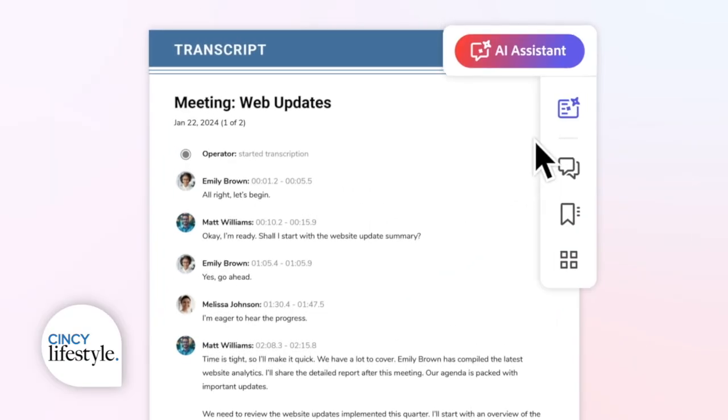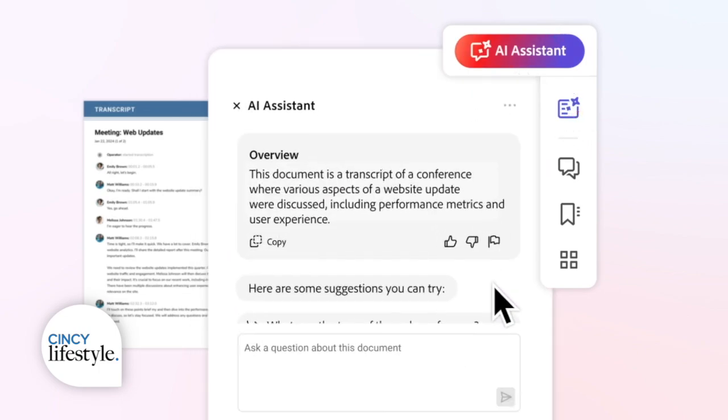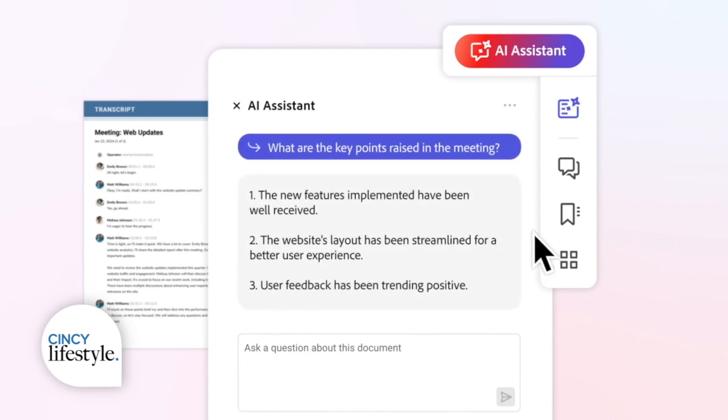And if you're invited to a lot of virtual meetings, Acrobat AI Assistant can automatically generate key points and action items from your meeting transcripts. All AI Assistant features are free for everyone starting June 18th through June 28th, so check it out.